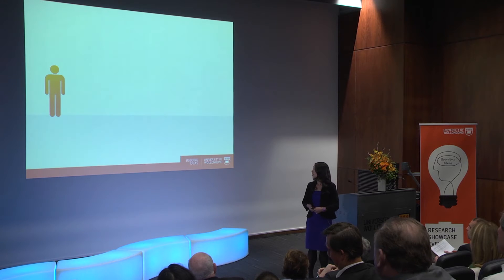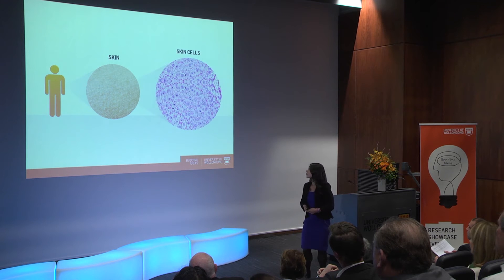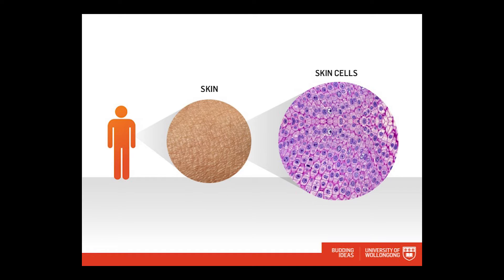I want to tell you about a new possibility for your skin — how we are giving skin a new lease of life in the lab, and how we're using it, hopefully, to change the course of human disease. Skin, like all of our organs, is made up of lots and lots of cells that work together to achieve a common function. This is really a story about cells, and I'd like to take you on a journey through the life of a cell, and along the way we'll learn about some of the research we're doing in my lab.